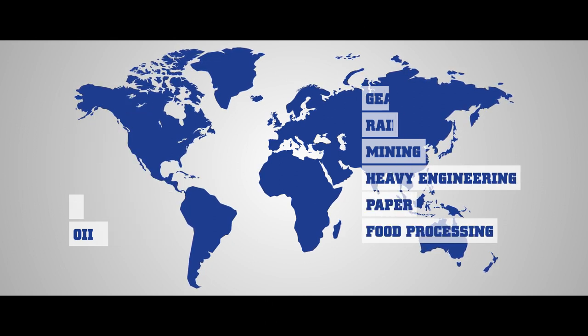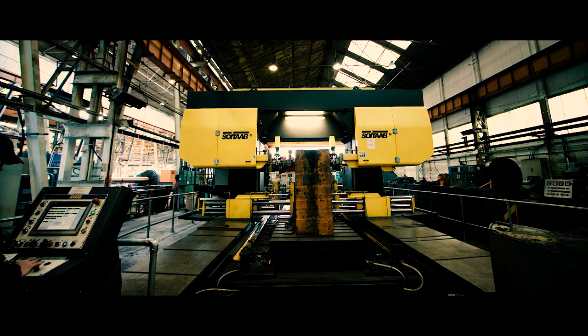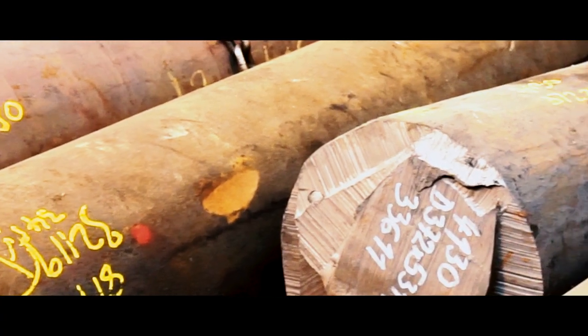Summers Forge also operates two stock-holding businesses in Hales Owen and Westland, Michigan, USA, carrying Summers' branded dye materials which are recognised globally. In addition, the UK holds a range of forged general engineering steels from 300 to 1,000 mm diameter available on short lead times.